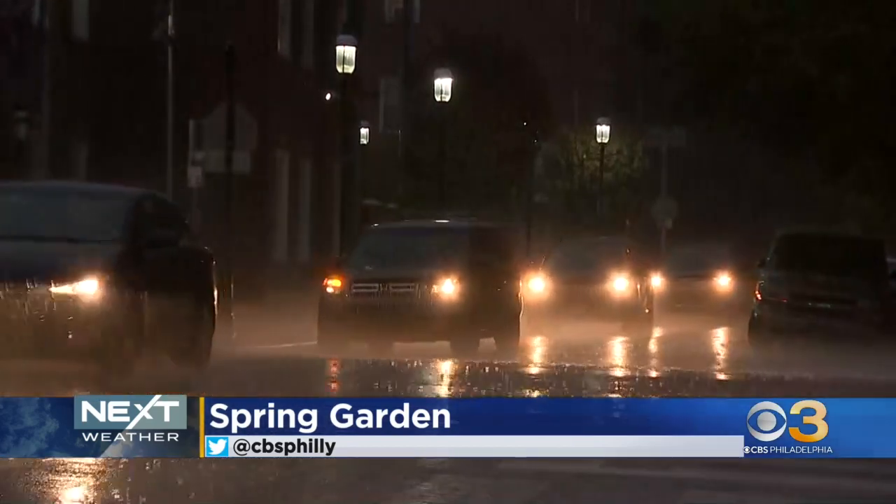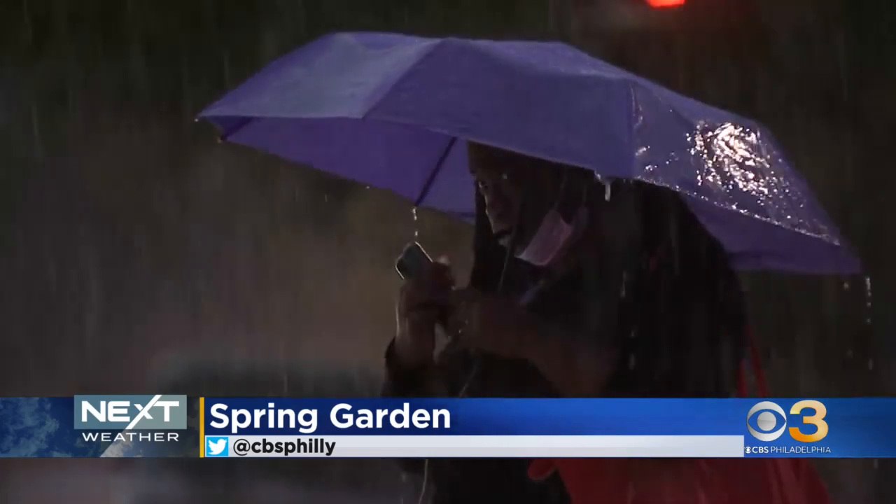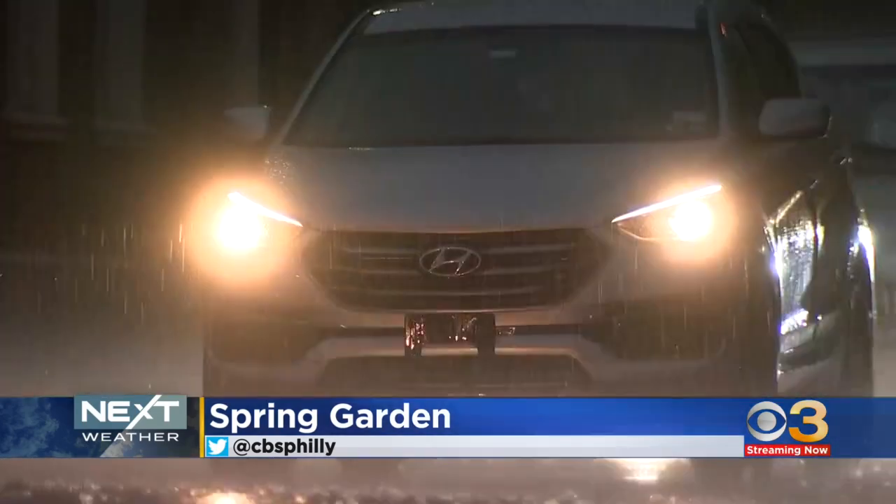Our photographer Dennis Richardson captured this from Spring Garden. Look at that, it's coming down. These showers are moving fast, too. After the rain, then the temperatures will tumble.